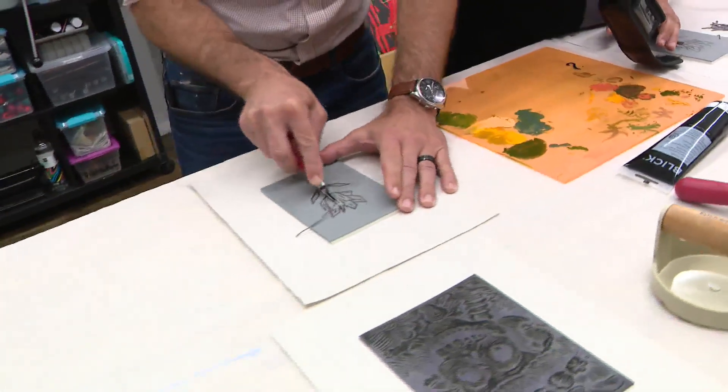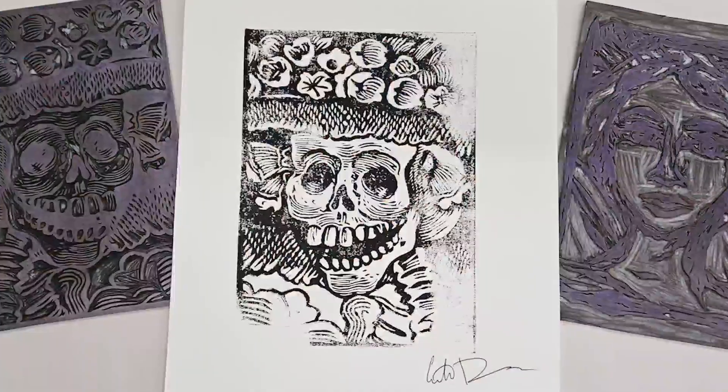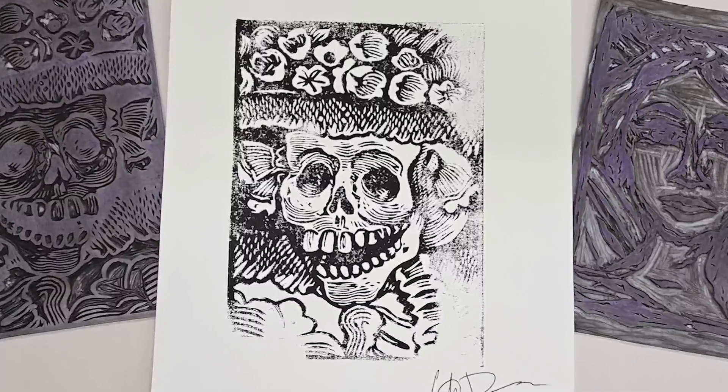It relaxes your brain. It relaxes your spirit. It puts you in a good uplifting mode. And they're so good here, even I was able to become an artist. In Pilsen, Eric Rung, WGN News.